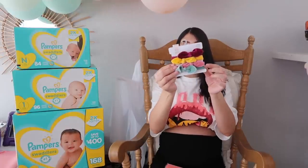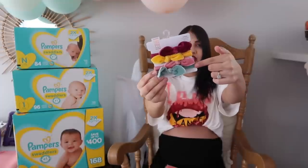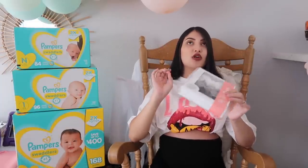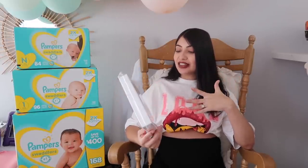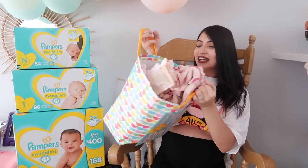This wouldn't be a baby girl haul without some bows! The first little pack is from Target — I believe by the brand Carter's. It came in a pack of four: a dark mauve, yellow, pink, and a bluish-green color. They're velvet and feel really soft. The next bows are from the brand Baby Bling — I've been wanting to try these since Aurora was a newborn. It comes with a black one, a gray one, and a white one.